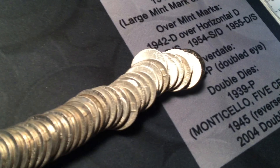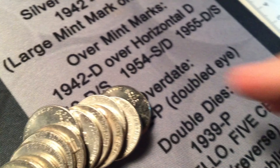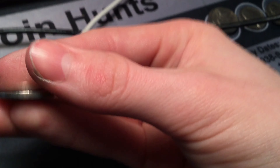Roll thirty-three: I see a 1946 peeping out right here. From Philly.